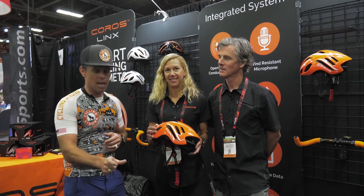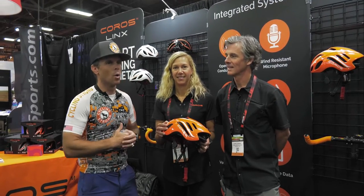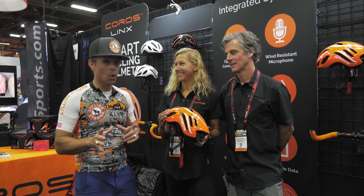But more so than that, have you ever got a phone call on your bike? You see it pop up on your Garmin and you're going, I want to answer this, but I'm not in a place where I can. So these guys right now have got a really cool idea. So let's listen to it. Take it away, you guys.